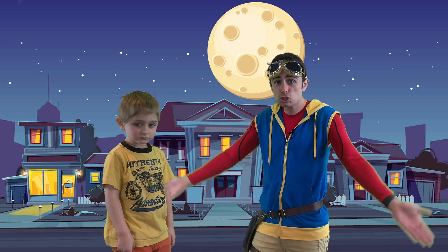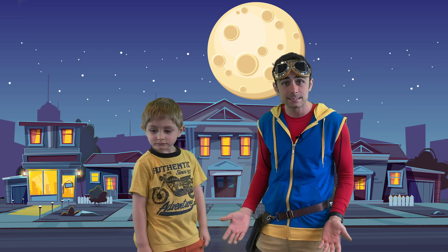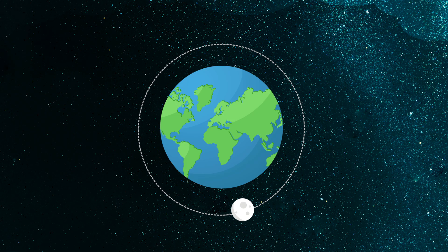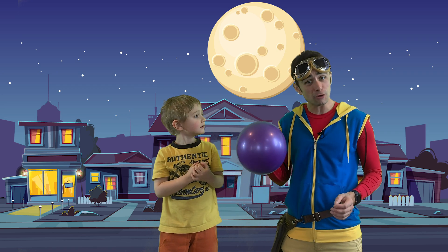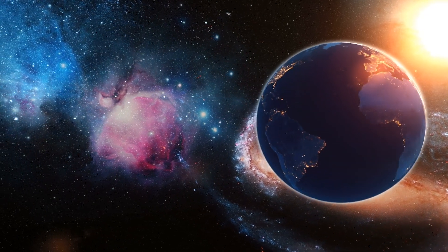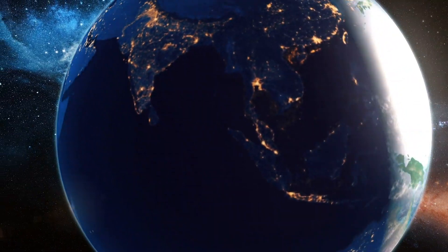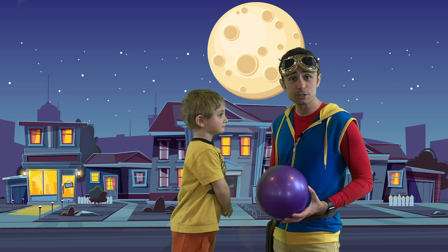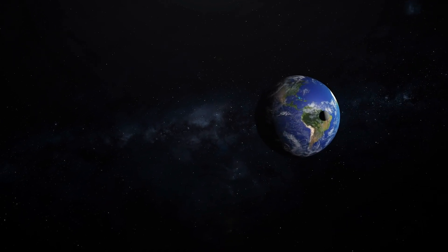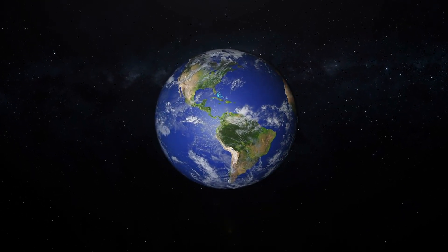The moon is pretty much just a giant rock, and did you know that it's Earth's largest permanent satellite? A satellite is a celestial body that orbits Earth or another planet. The Earth is a big round ball, kind of like this purple ball. In outer space, the moon orbits our Earth, and the Earth orbits the sun as part of the solar system. The larger an object is, the more gravity it has, which means objects are attracted to it. The moon is only a quarter of the size of Earth, which means Earth's gravity is more powerful and it keeps the moon in its orbit.